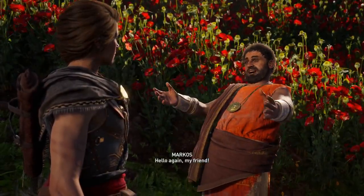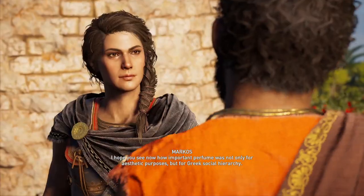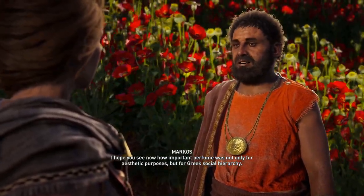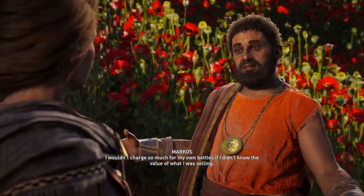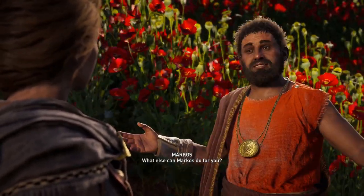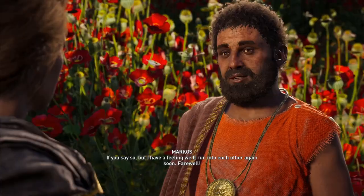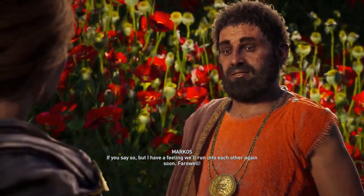Hello again, my friend! I hope you see now how important perfume was — not only for aesthetic purposes, but for Greek social hierarchy. I wouldn't charge so much for my own bottles if I didn't know the value of what I was selling. What else can Marcos do for you? But I have a feeling we'll run into each other again soon. Farewell.